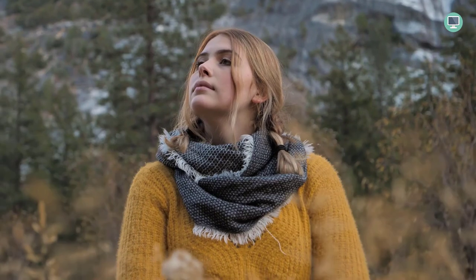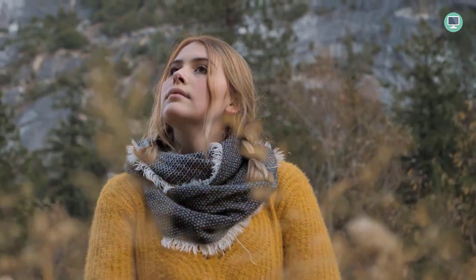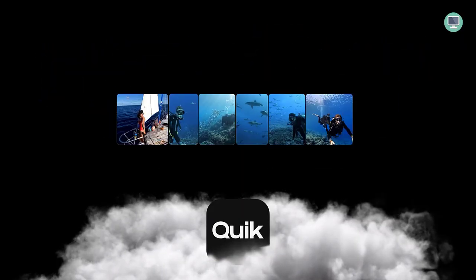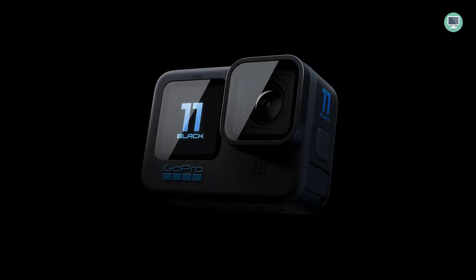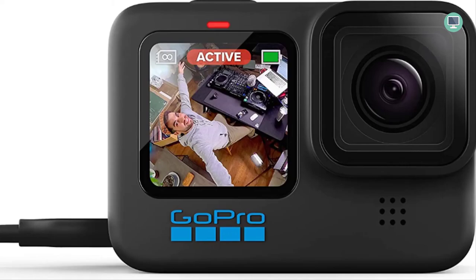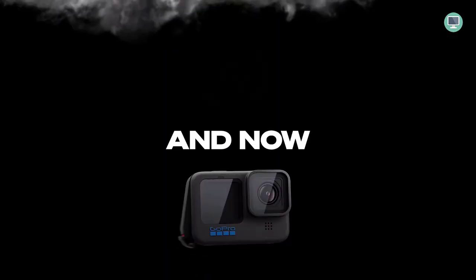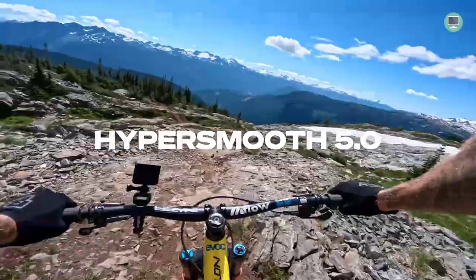The Hero 11 Black's new image sensor boosts photo resolution up to an incredible 27MP, while also delivering 5.3K60 video with amazingly fluid motion. This allows you to grab stunning 24.7MP stills of your favorite shots. Additionally, you can record 2.7K 240fps video that can be played back in 8x slow-mo to catch details that can't be seen at normal speed.